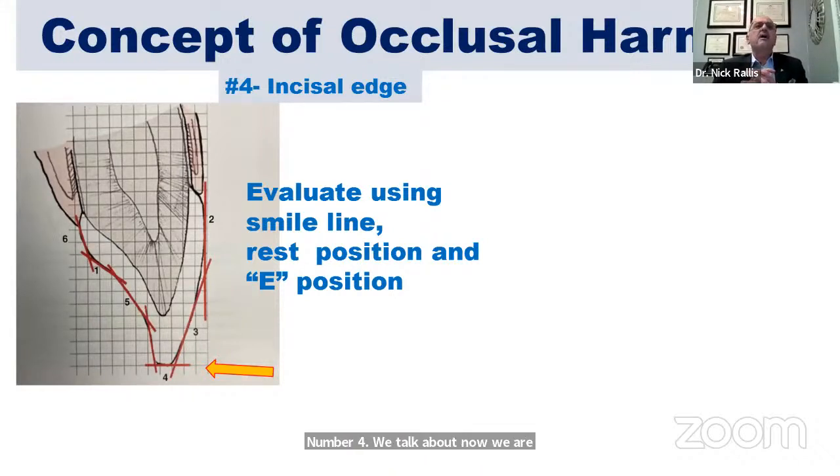Number four: we're trying to figure out where the actual incisal edge is — the length of the incisal edge. We evaluate the length of the incisal edge using the smile line, the rest position, and the E-position photos from the series that we take.